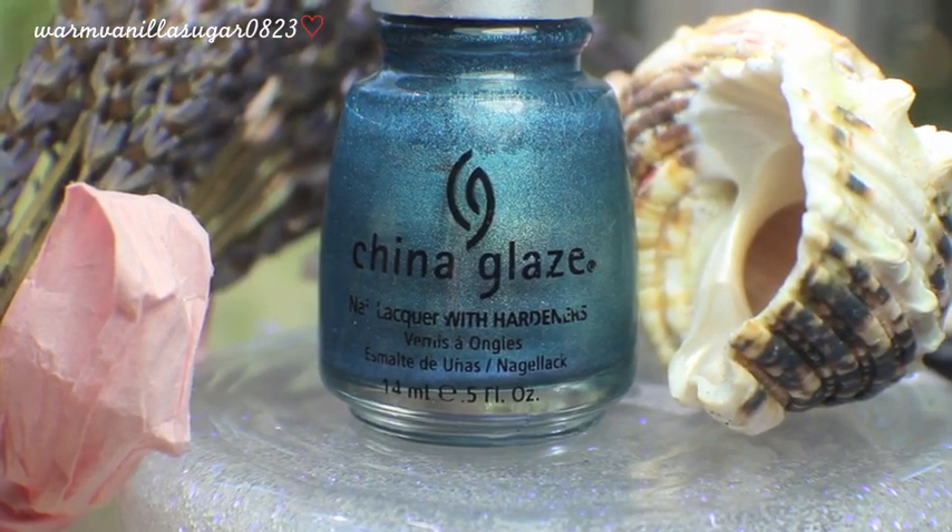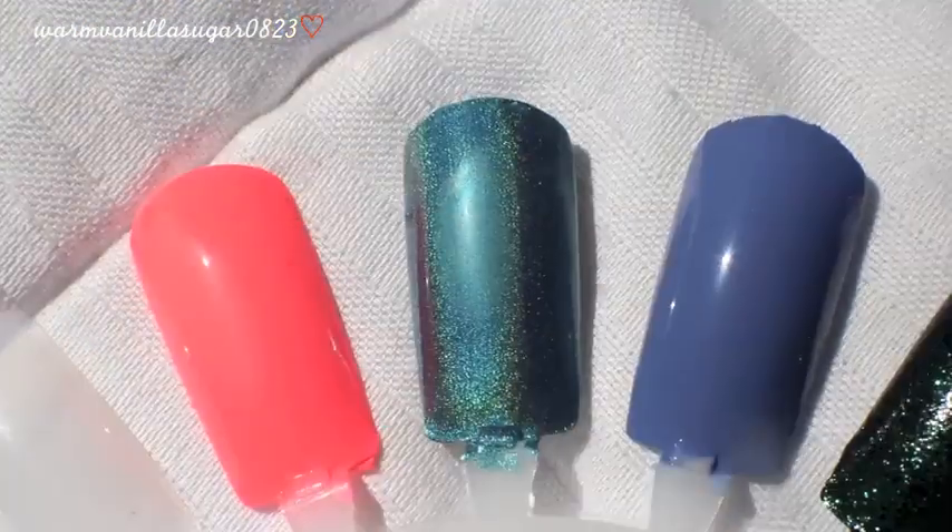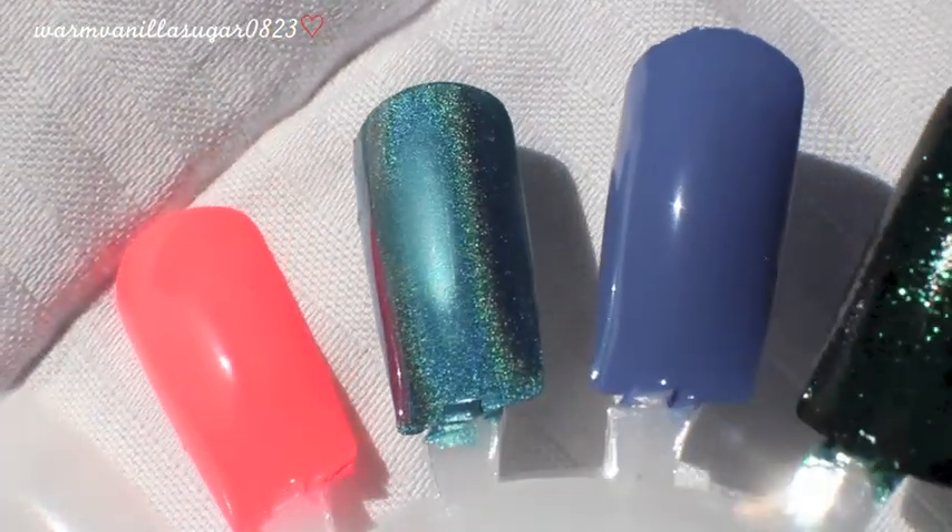My number 2 favorite China Glaze — it kind of ties with my top — is the holographic color In Deviate. I was tempted to include the entire OMG collection, but you can't get them anymore. They did recently release the Hologlam collection, but those hollows aren't quite as strong as these. This is the teal one from the OMG collection, which is why I chose it. The formula is amazing — really opaque, dries fast, not patchy. I'm sad they don't make these anymore.